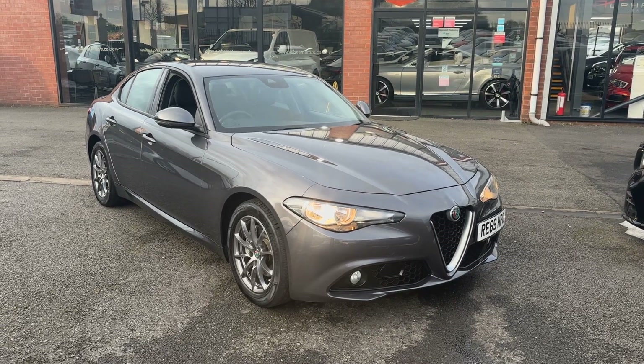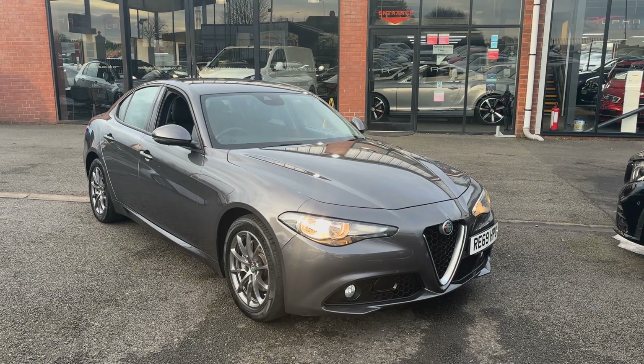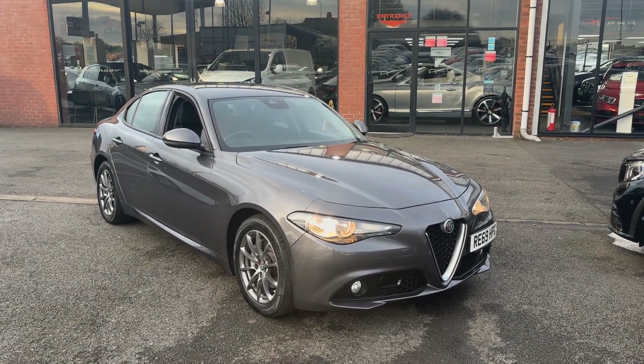Hello and welcome to Arfl Motors in Wigan. Today I've got the absolute pleasure of showing you this 69-plate 2019 Alfa Romeo Giulia Super Auto.